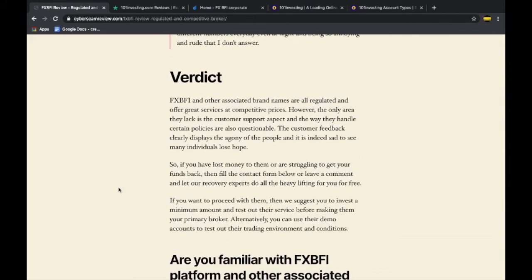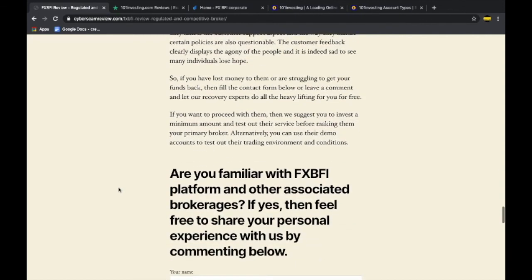Coming to the end — when dealing with any broker, understand that even though testimonials mostly provide an accurate view of a firm, they can also be manipulated. Base your decisions on solid factors. We highly suggest depositing only the minimum balance with any broker you want to proceed with, and just test them out so you understand what the real trading experience is like. Once satisfied, you can always scale up your capital and resume trading.